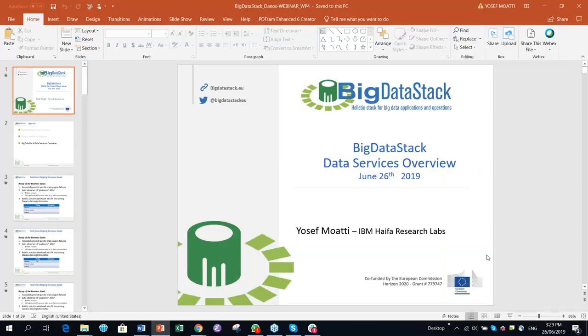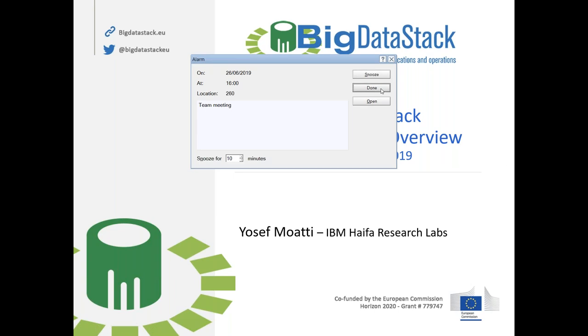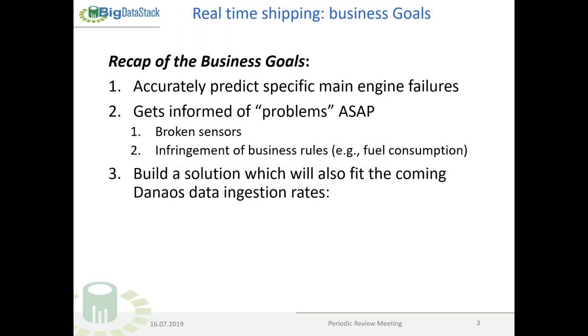Now let's have a short recap of the business goals of the use case. As Stathis just explained, we want to accurately predict specific main engine failures. We also want to be informed of problems as soon as possible — for instance, broken sensors or infringement of business rules.